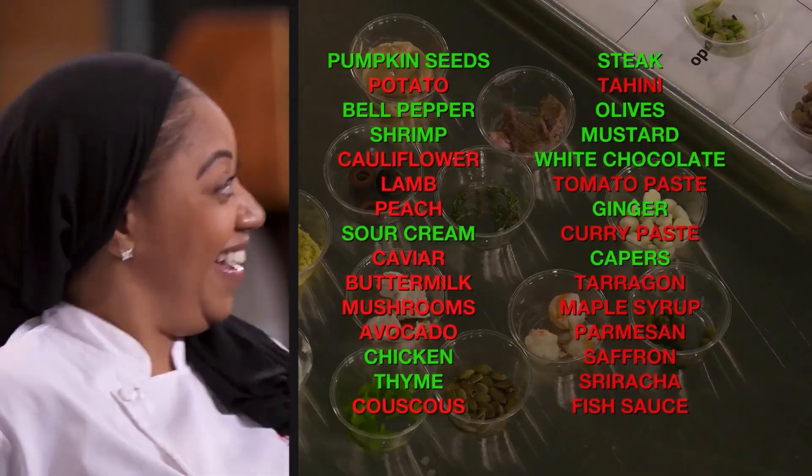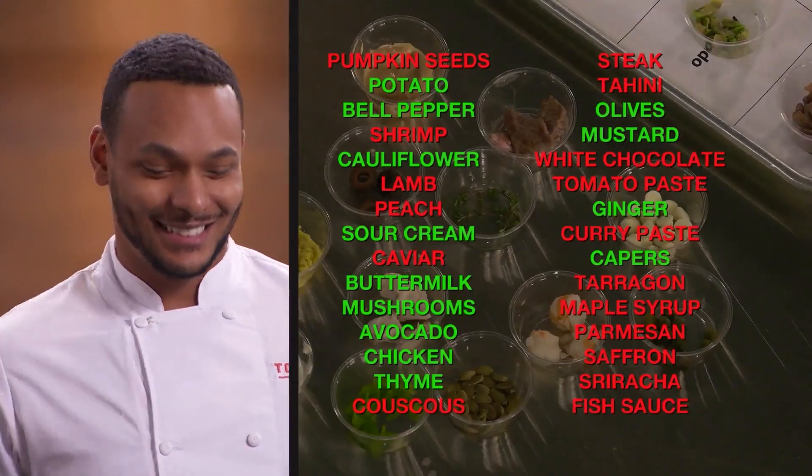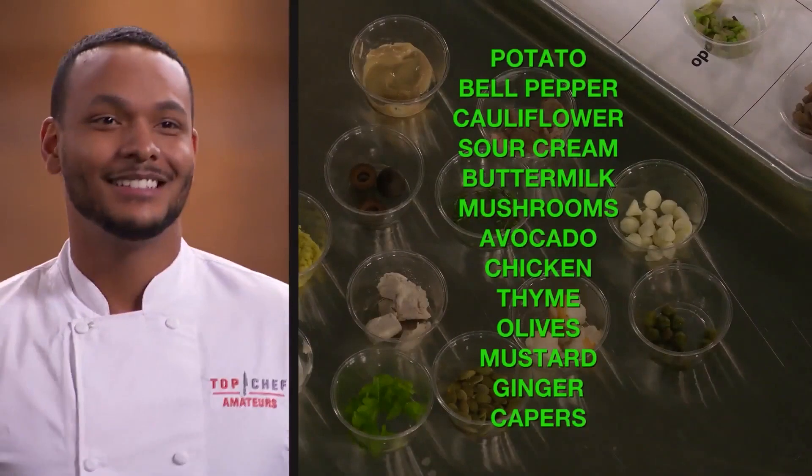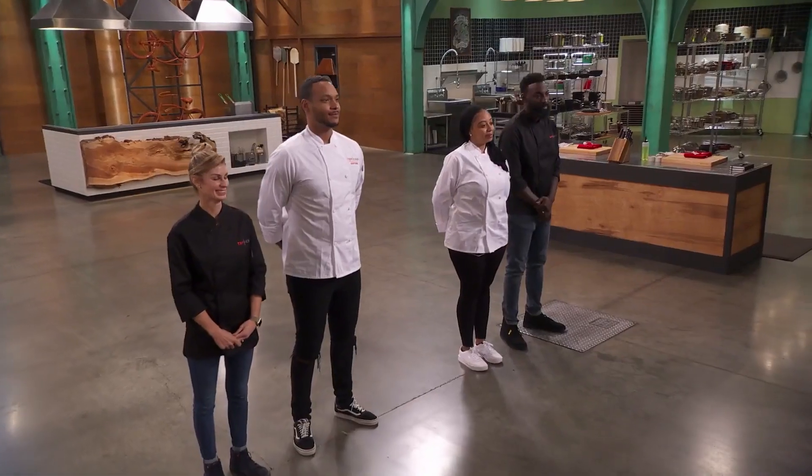Sharila, you got 12 ingredients right. I would love to get more of the ingredients correct, but my brain is just running — like, okay, I have these components, what can we do with them? Colby, you got 13 ingredients right. Now remember, you have 45 minutes to create a dish using the ingredients you earned, plus a very limited pantry. Your time starts now.